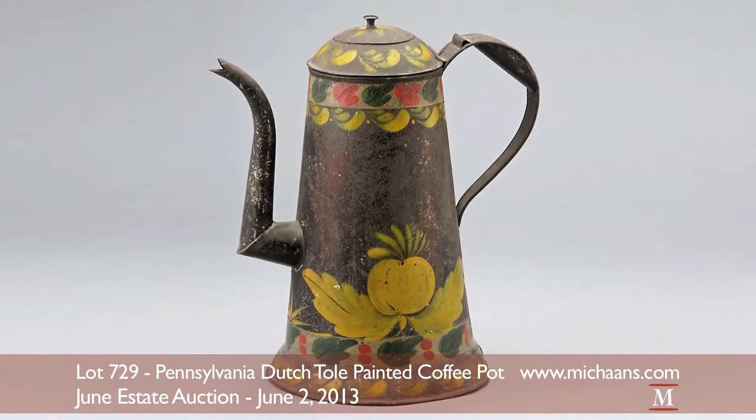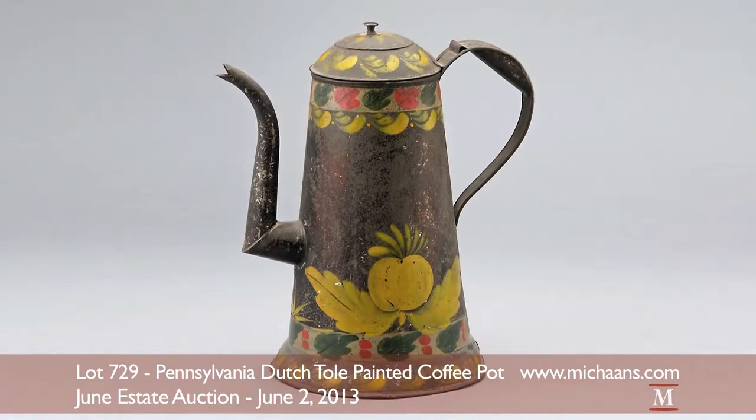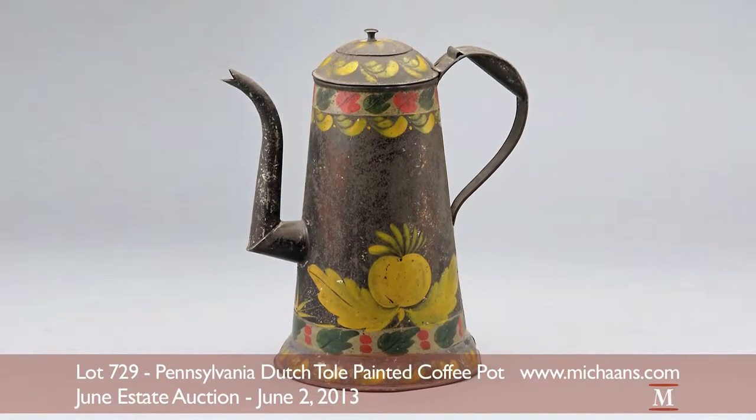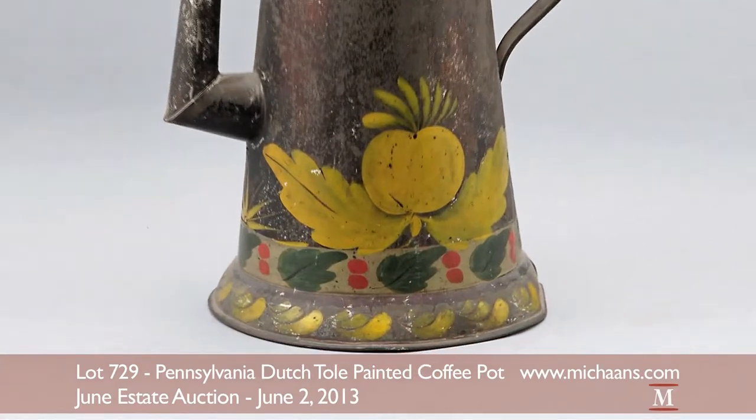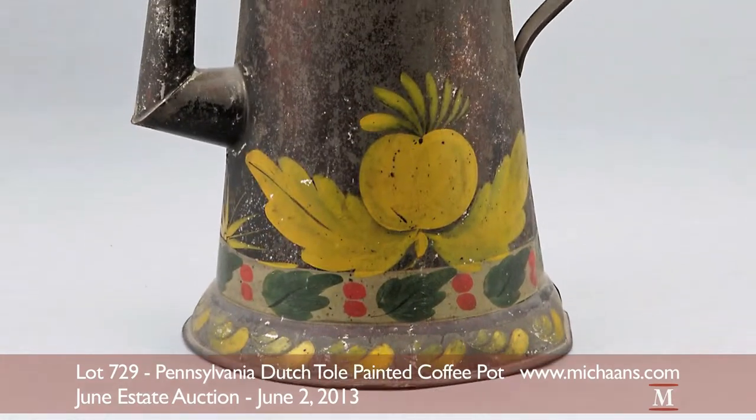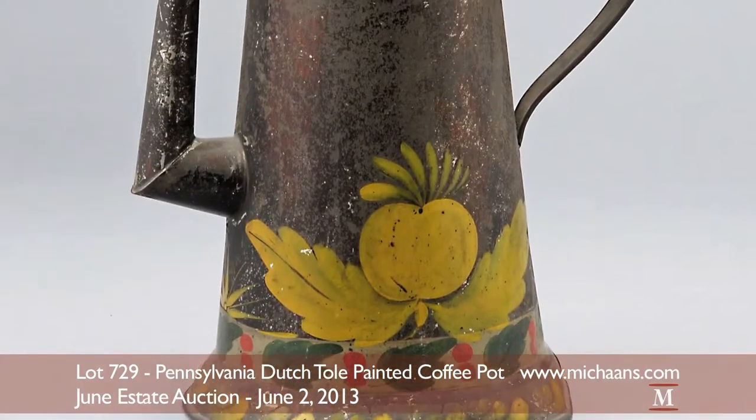Highlighting the Furniture and Decorative Art Department's lot selection is this fine Pennsylvania Dutch Toll Painted Coffee Pot. The 19th century piece is fashioned with a crook spout and cheerful paintings of yellow fruit alongside borders of berries and red and green leaves.